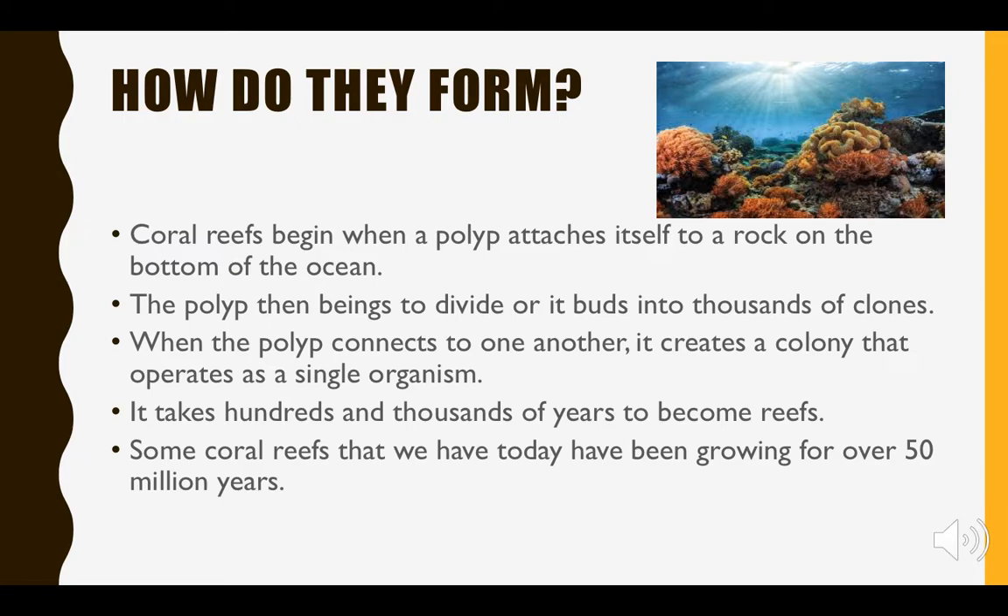That colony then becomes one single living organism. Coral reefs take hundreds and thousands of years to become a reef, and some reefs have been around for over 50 million years. These things take a lot of time, which is why they're just so beautiful to look at and have in our ocean.